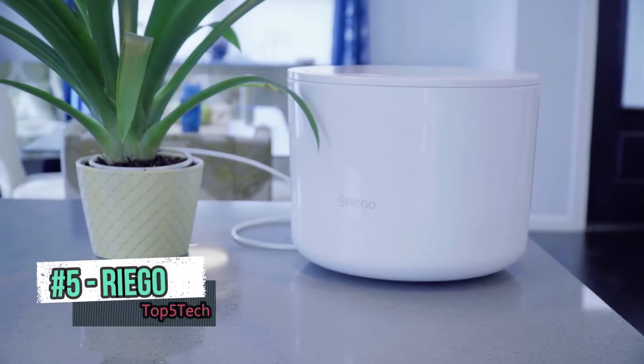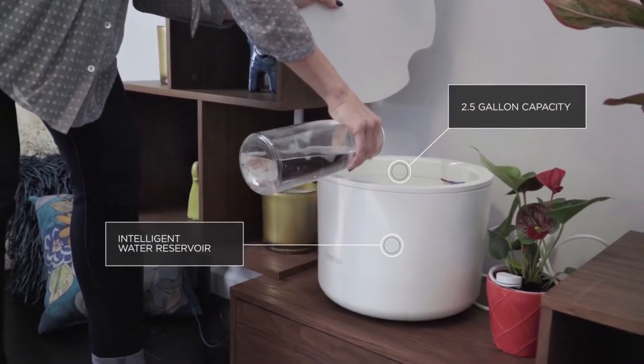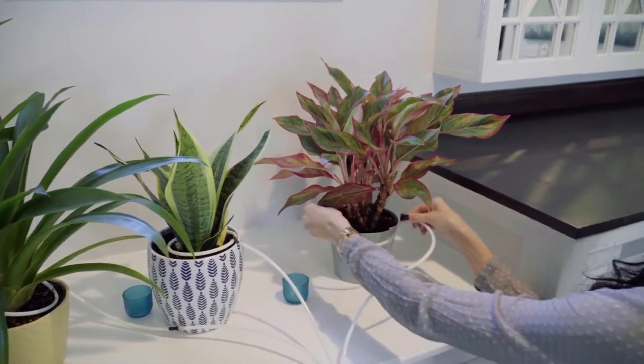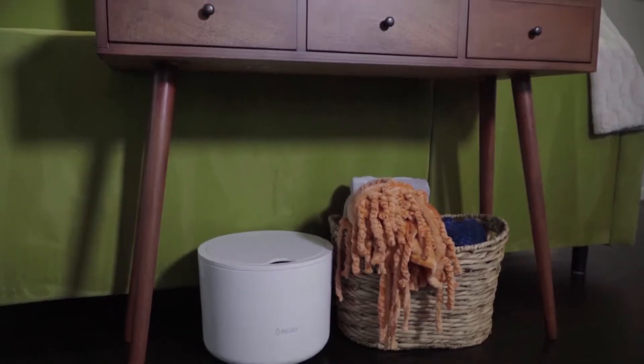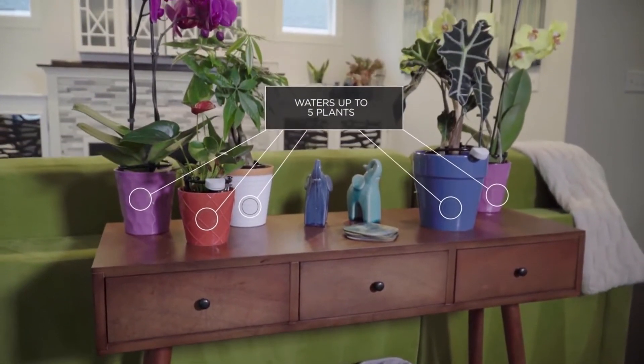Using Riego is simple. Just fill Riego's intelligent water reservoir with up to two and a half gallons of tap water. Attach the connecting tube and run individual small, medium and large halo tubes at each plant. State of the art Riego can handle taking care of up to five of your favorite indoor plants at one time.